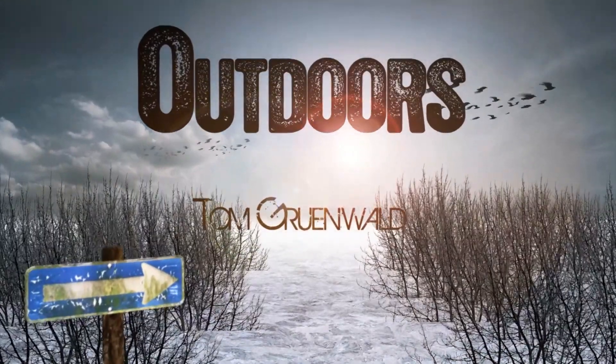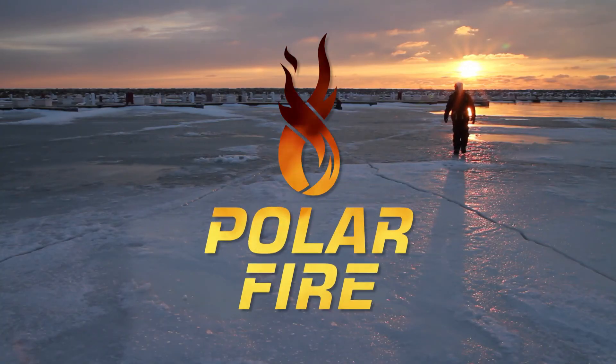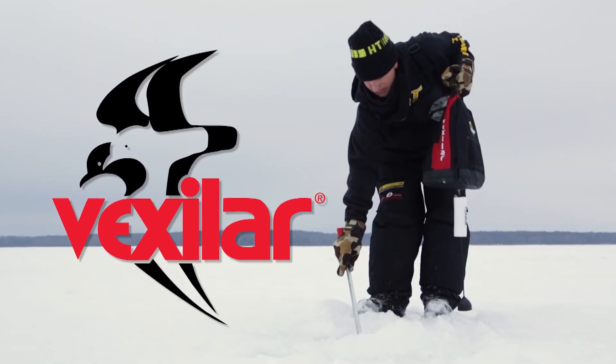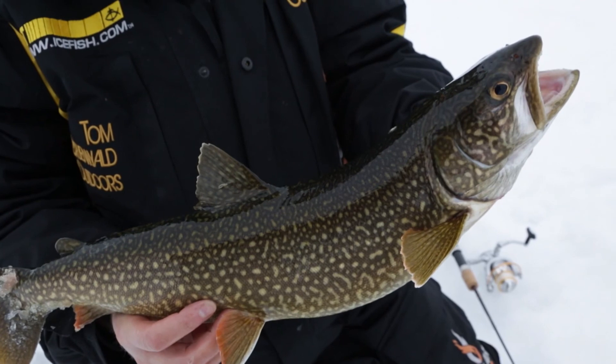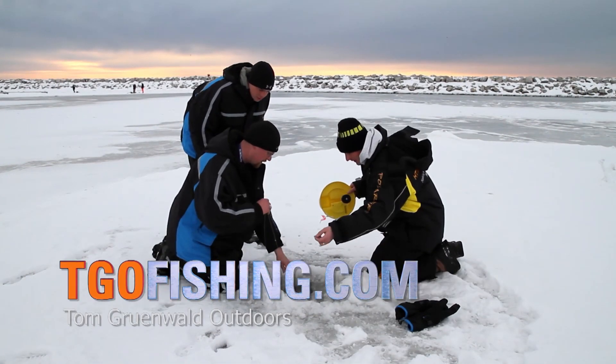TGO has been brought to you in part by HT Premium Ice Tackle, Polar Fire Gear — this is how it's done. Vexilar — ice fishing begins when you turn your Vexilar on. And Tourism Saskatchewan — Saskatchewan, Canada's best freshwater fishing. TGO, where it's all ice fishing all the time.